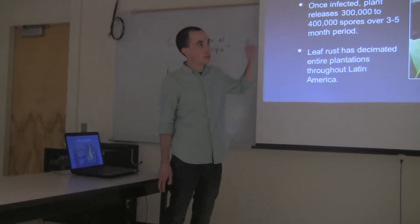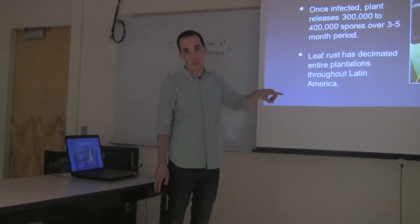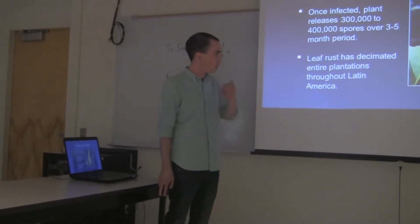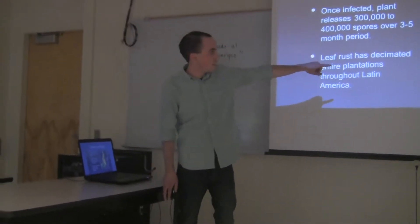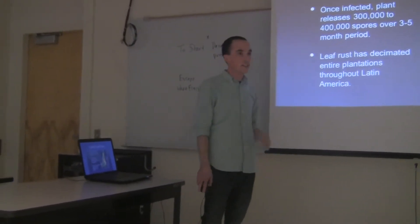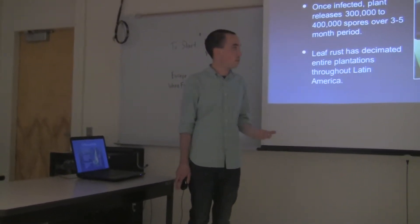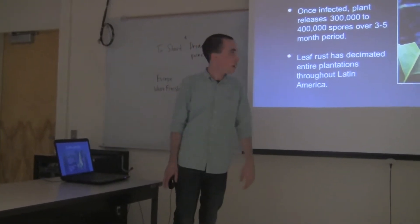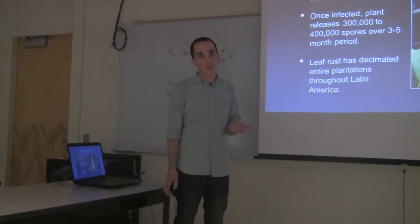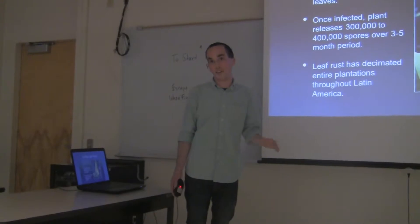On my most recent origin trip, we witnessed a significant amount of coffee leaf rust on a lot of his crop. This is a yellow fungus, as you can see here, which shows up on the bottom of the leaf and can range from affecting just a few plants and the flavor of the coffee to decimating an entire crop. The onset is about three to five weeks, and within three to five months it can spread hundreds of thousands of spores throughout an entire farm.